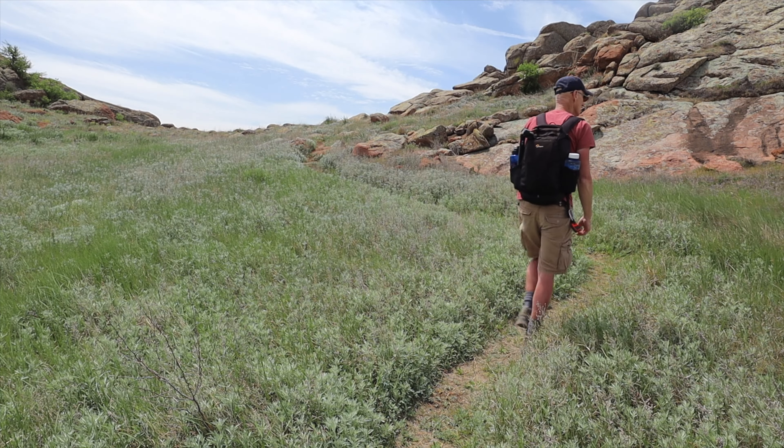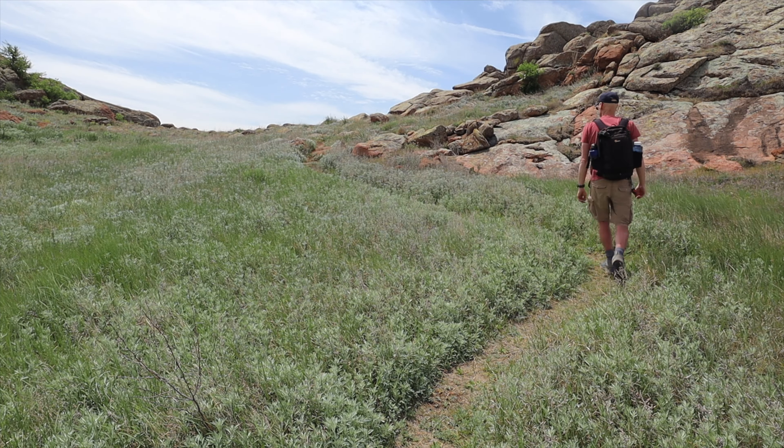This plant here is sage and it is really fragrant. Kind of surprised to see it up here but it sure does smell good.